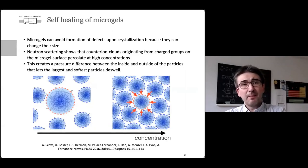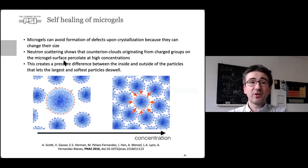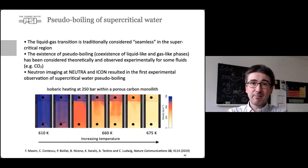An example from soft matter is the study of self-healing of micro gels. Micro gels can avoid forming defects upon crystallization because they can change their size, but the reason was not well understood. A neutron scattering study by Urs Gasser and his group showed that counterion clouds can percolate, and because of this percolation the size of one of the particles changes, leading to the flexibility observed in forming structures in these micro gels.